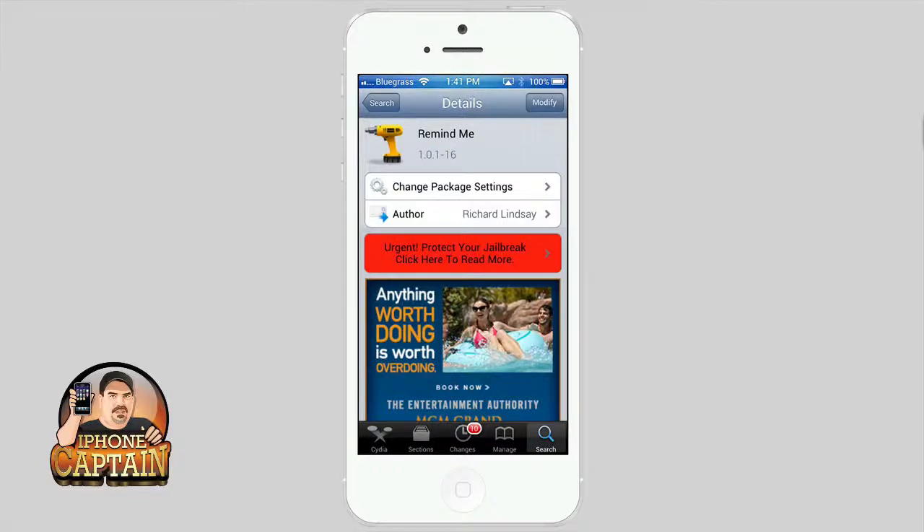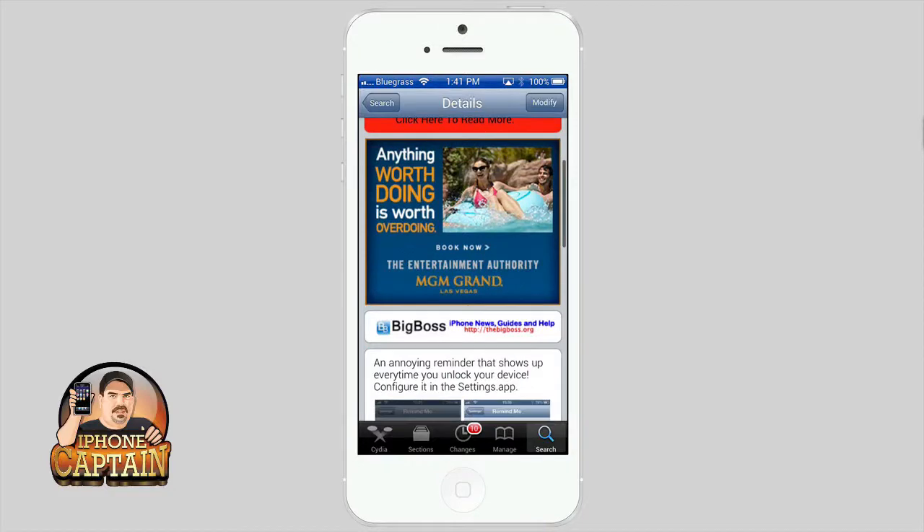Hey YouTube, it's Mitch at iPhoneCaptain. Today we're going to be looking at a tweak called Remind Me, and what this tweak does is put a little pop-up on your device each time you unlock it. You can get it free in the Big Boss Repo.